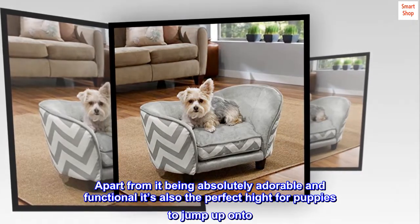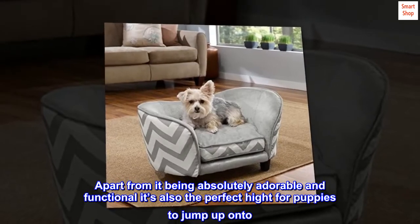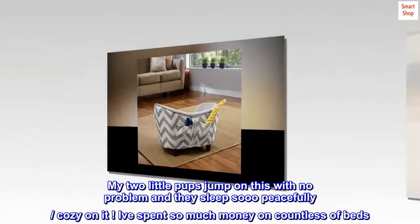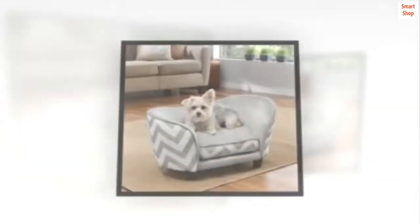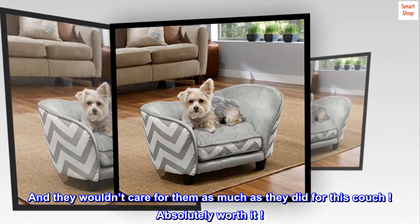Apart from it being absolutely adorable and functional, it's also the perfect height for puppies to jump up onto. My two little pups jump on this with no problem and they sleep so peacefully, cozy on it. I've spent so much money on countless beds, and they wouldn't care for them as much as they did for this couch. Absolutely worth it.